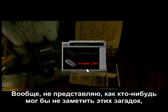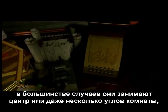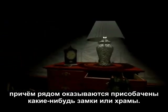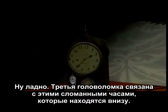I'd just like to know how anyone could possibly fail to notice these puzzles. In many cases, they take up the entire center or several parts of the room with really elaborate shrines and castles that have been set up. Anyway, the third puzzle has to do with this broken clock, and it's back downstairs.